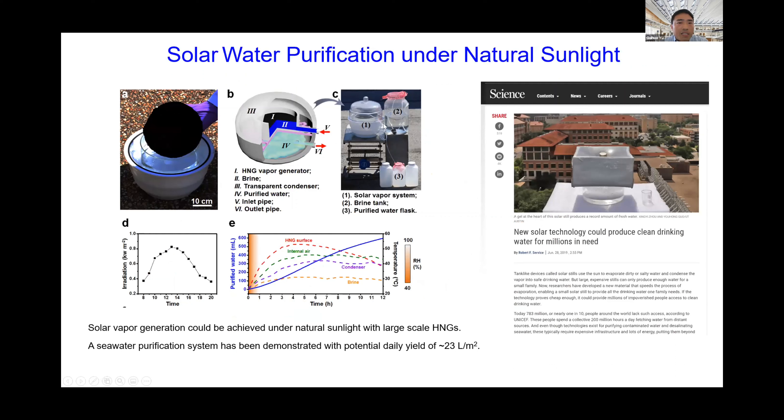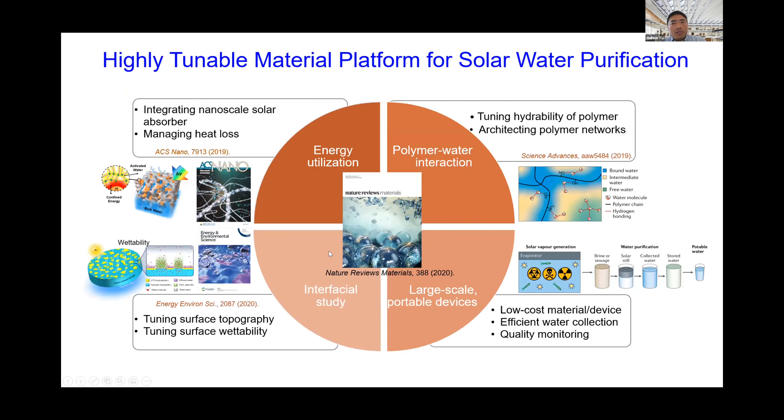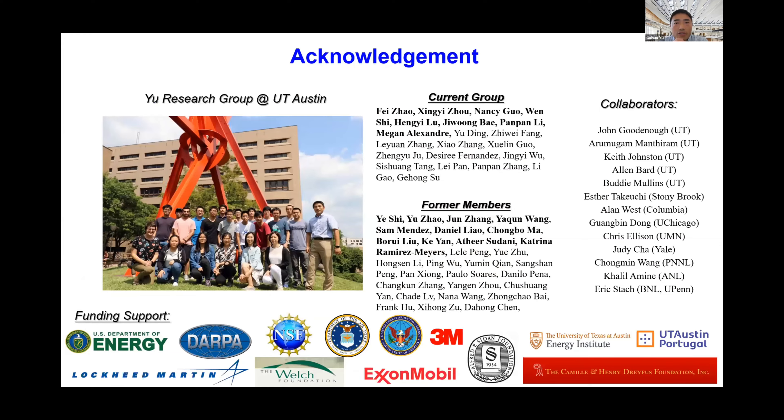Our hydrogel demonstrated nearly double the prior literature record in evaporation rate — which was centered around 1.5–1.6 kg/m²/h. The hydrogel also shows anti-fouling properties, working stably over a month. After solar desalination, salinity is reduced by several orders of magnitude to drinkable levels. We demonstrated a small prototype on our engineering teaching center rooftop for continuous daily production, achieving a potential daily yield of over 20 liters per square meter — sufficient for a household of four. This work was highlighted by Science. More recently, we have shown hydrogel energy nanoconfinement effects and tuned surface topology to push evaporation rates beyond 3.2 up to ~4 kg/m²/h, moving toward cost-effective household solar water purification.